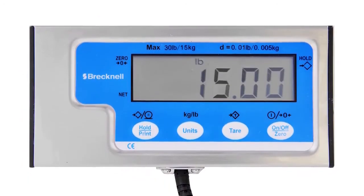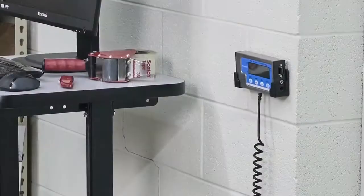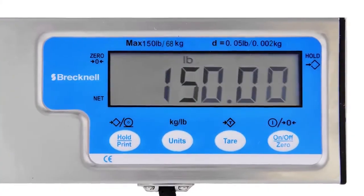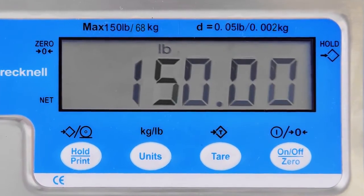The large user-friendly indicator for these units is constructed of heavy-duty ABS plastic and stainless steel. Included are wall and desk mounting brackets. Each scale has a weight hold feature that freezes the reading on the indicator display for user convenience.